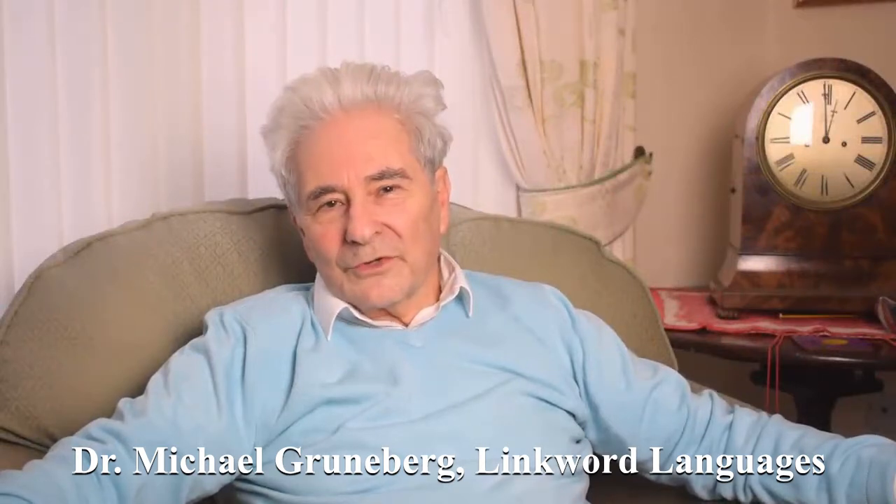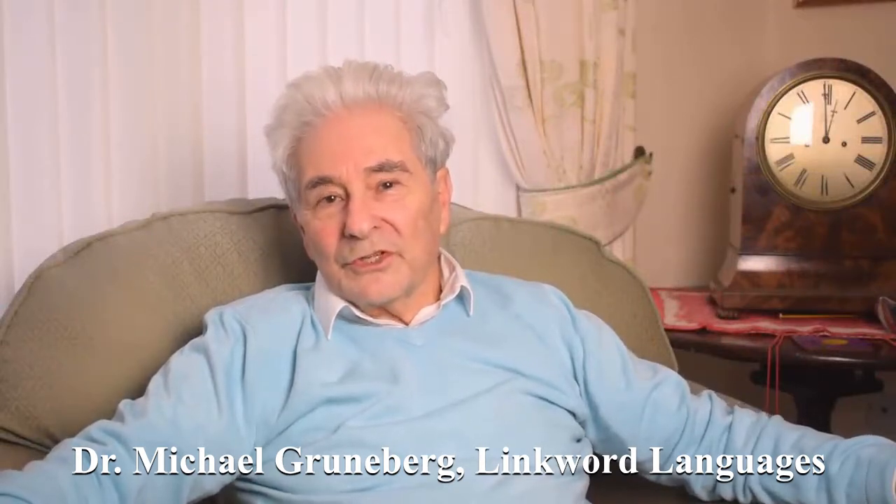Hello, I'm Dr. Michael Grunenberg and I'm the author of LinkWord Language Courses, which teach foreign languages using very effective memory aids. LinkWord Language Courses came about because of my interest in memory improvement. I started life as a lecturer in psychology and my particular interest in memory improvement led me to an extensive knowledge of techniques that could be used to improve memory, including memory for learning foreign language vocabulary.